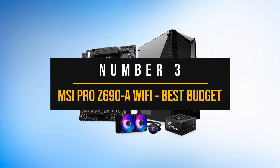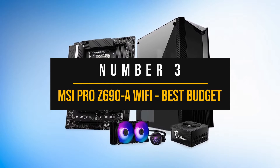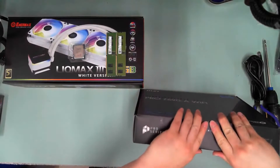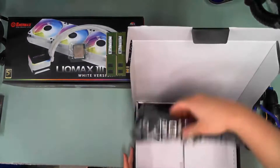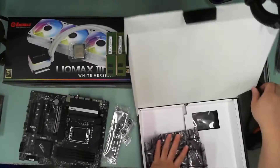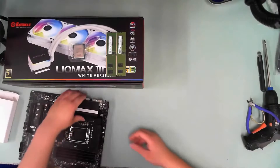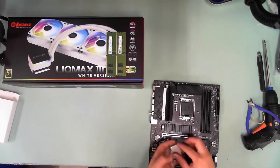Number three: MSI Pro Z690A Wi-Fi, best budget motherboard for the i7-12700K. The MSI Pro Z690A Wi-Fi is one of the best value and most reasonable choices for those who want to maximize their i7-12700K gaming experience without breaking the bank. This motherboard offers all basic features without compromise on performance, which makes it perfect if you don't need anything extra fancy but still want a flagship platform for your Alder Lake CPU.